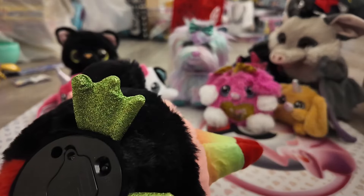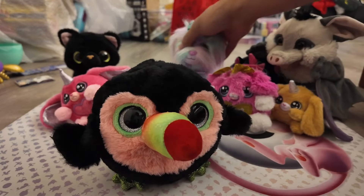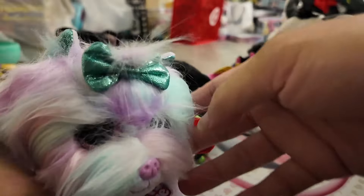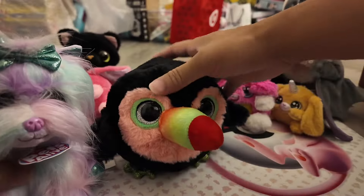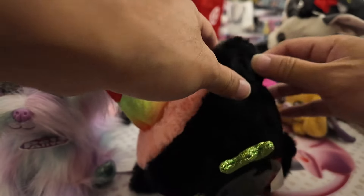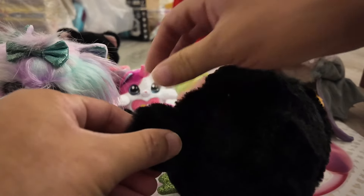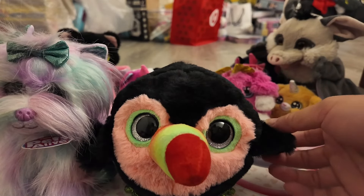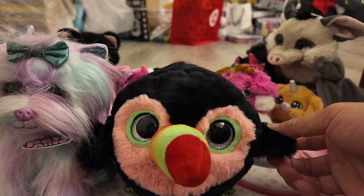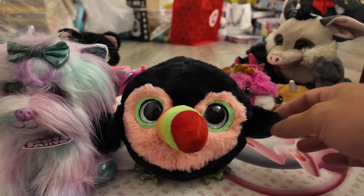All right, you guys, don't forget: anytime you get any Pets Alive that talks or does something mechanical, don't forget you need the three batteries. And of course they all have — for example — you need to find a little symbol. For our new little birdie, the symbol is a little hidden. You guys can find it — it's in the back of the wing. It's cute — you guys hear that? Oh, I love these guys! I love these Pets Alive, they're so cool.